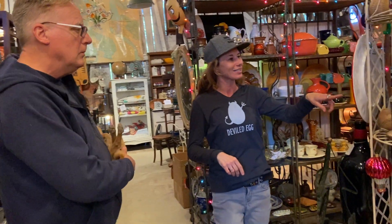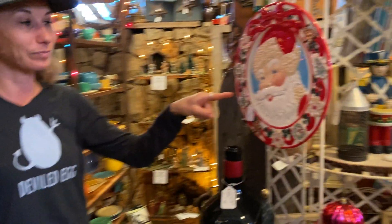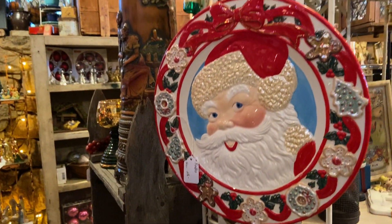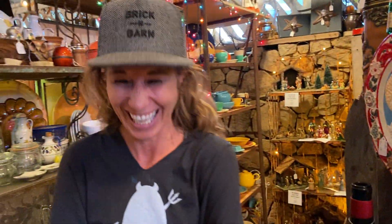Coming over here, we've got a little Santa plate for $28 — that is clearly vintage. It is. Probably 80s — it is a Christopher Ratko piece. So 80s. That means I'm older than vintage. Well, I hate to break it to you, but 1980 was 40 years ago. I am in an antique store.